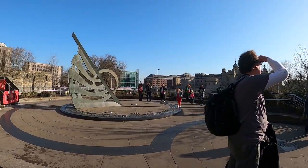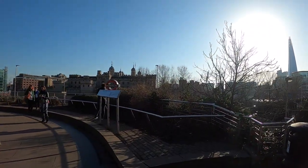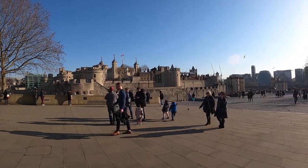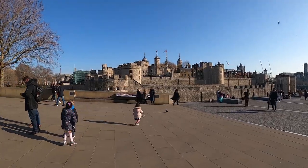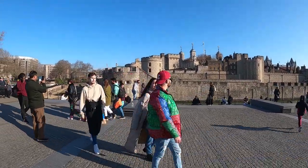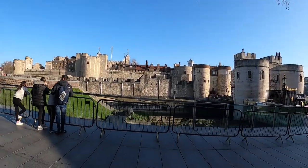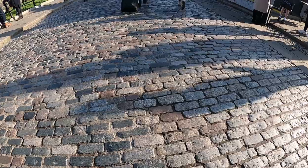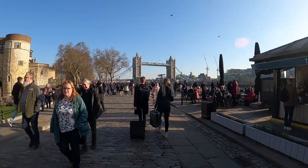Take a look at that castle. That right there is the Tower of London. That's a pretty cool castle back there. So this huge castle obviously is the Tower of London, and back there I can see Tower Bridge. I'm going to go see if I can get a good view for you guys. There's Tower Bridge.